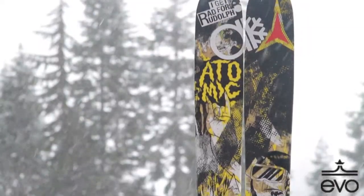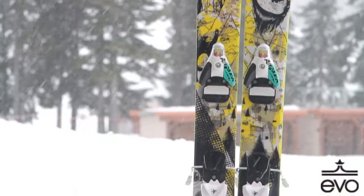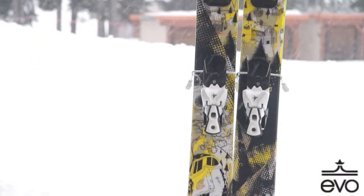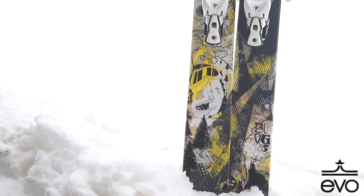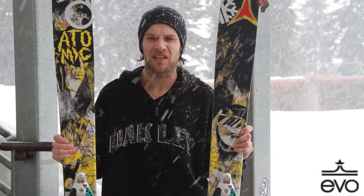The Blög is Atomic's 110 waisted all-mountain ski, really developed originally as a backcountry freestyle ski, but versatile enough that you could ski it anywhere.